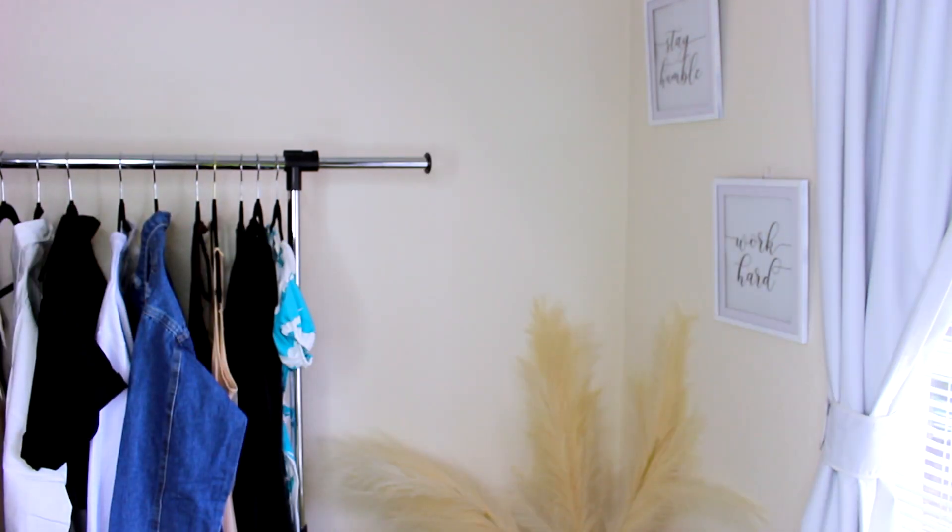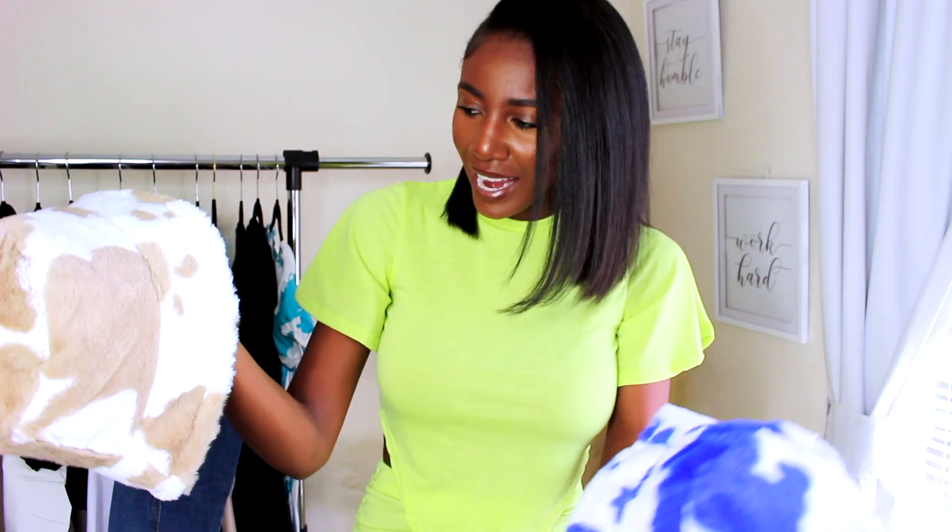They're really soft, so soft and fuzzy. I'm really happy they sent me the blue one because I would have never chosen it myself, but I feel like I'm going to be doing more looks with this one. I love them both — they fit and they're so cute. That's it for this very first Temu haul!